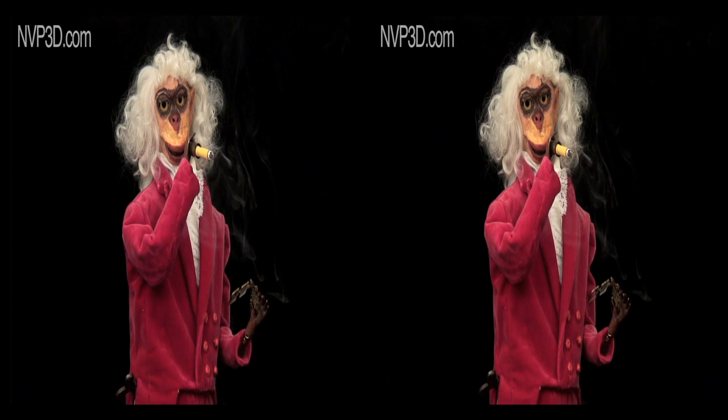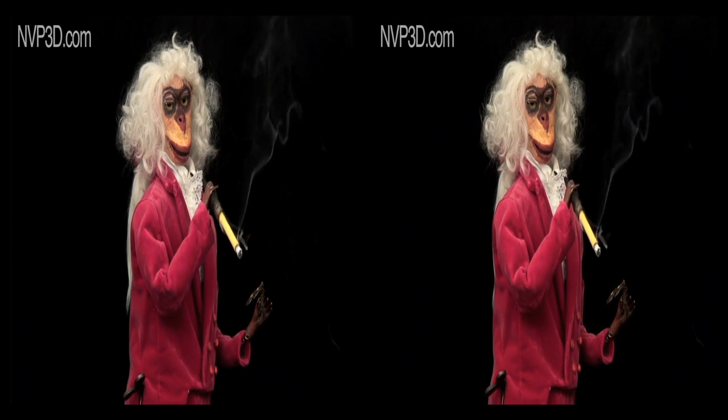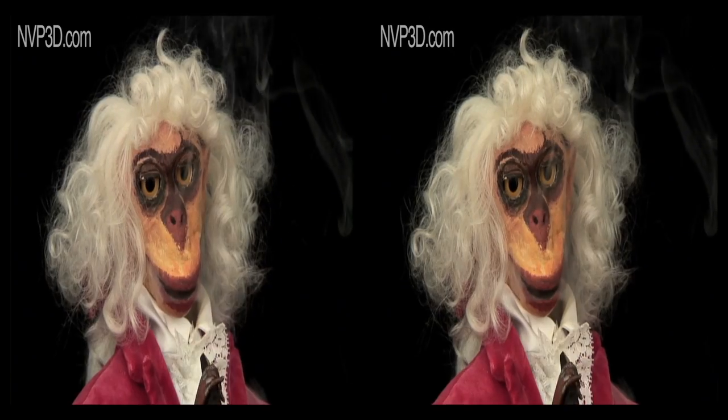Flights of fancy were not uncommon. A sophisticated mechanism drives this dandified monkey smoking his cigarette, made just before 1900.